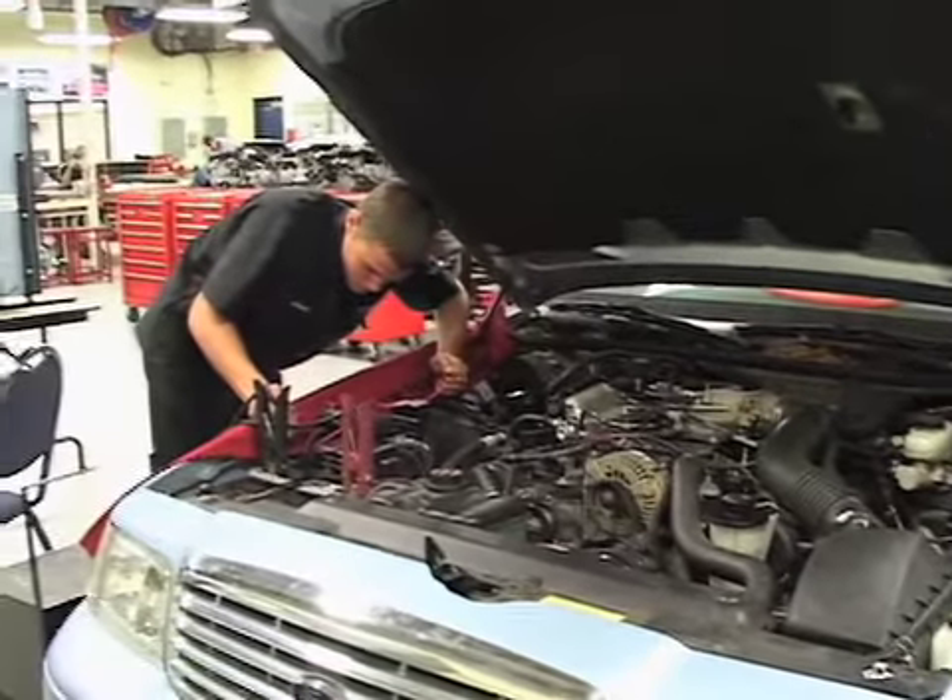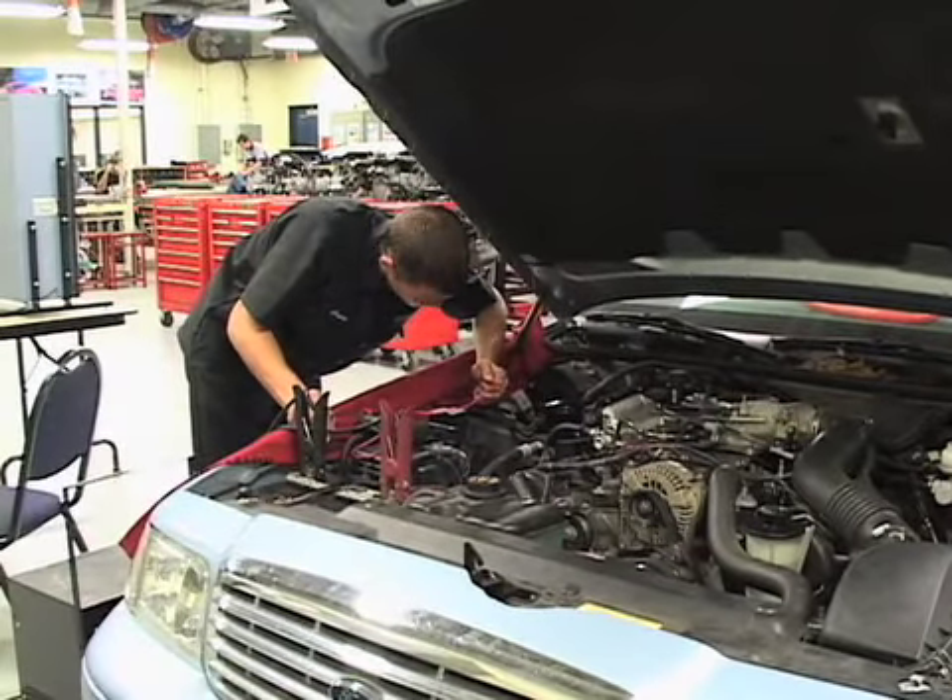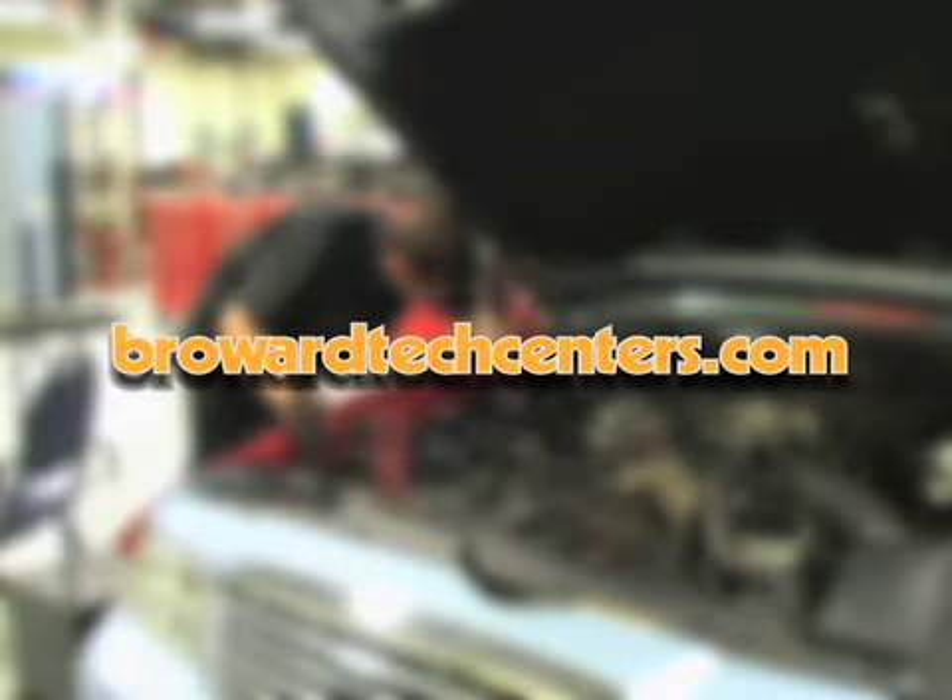To find out more about all of Broward County's Technical Centers and their programs, you can go to their website at BrowardTechCenters.com.